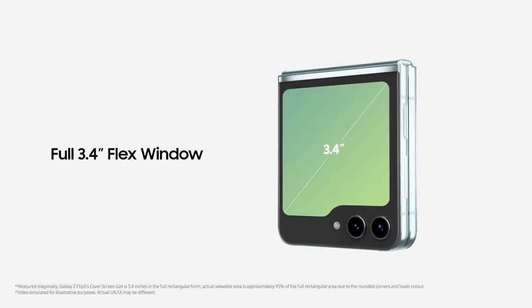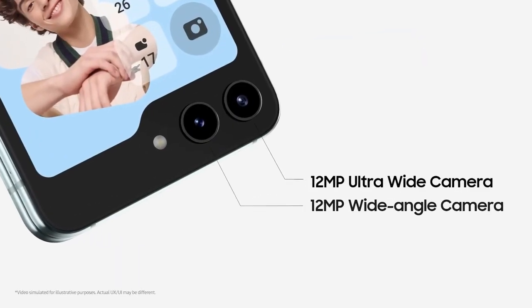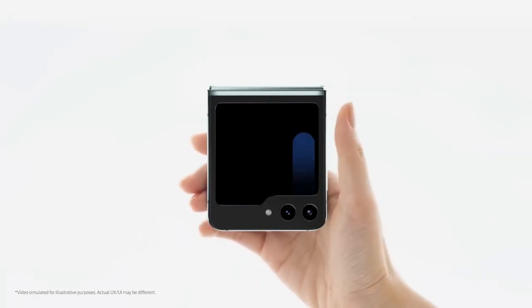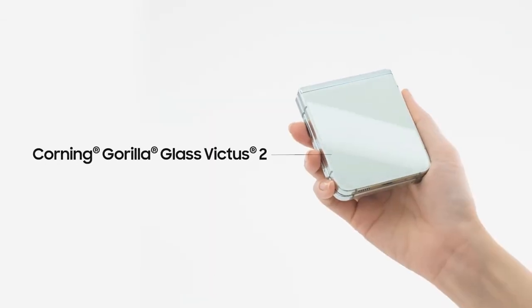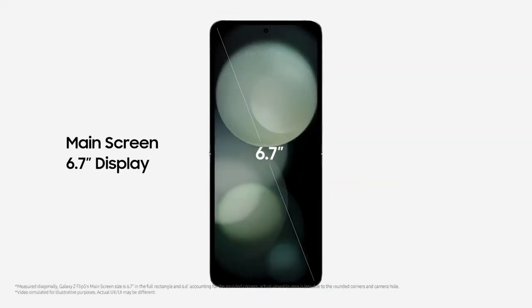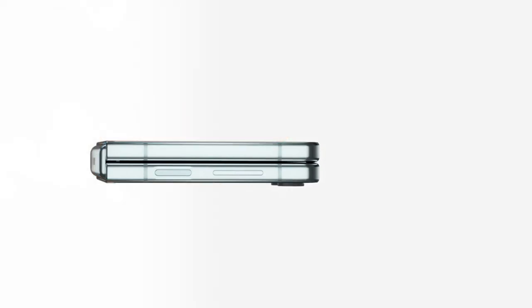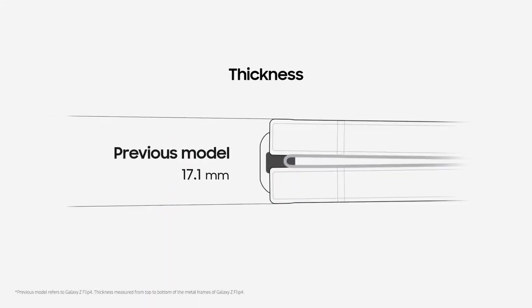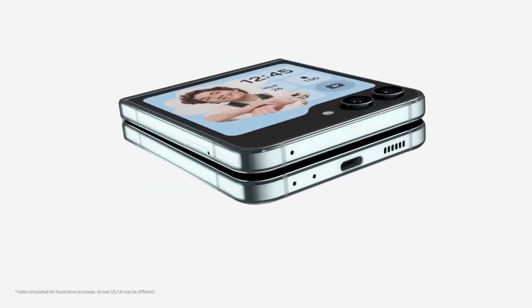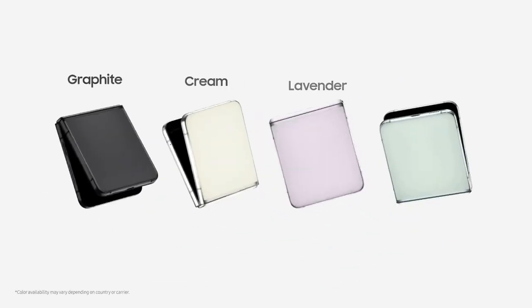Finally, this device offers a range of practical features to enhance your daily experience. Its water-resistant design ensures worry-free use, even in wet environments. For added security, the phone features a fingerprint scanner seamlessly integrated into the side frame. The Galaxy Z Flip 5 comes preloaded with a suite of useful apps, including Samsung Pay for convenient mobile payments, Samsung Health for tracking your fitness goals, and Bixby.